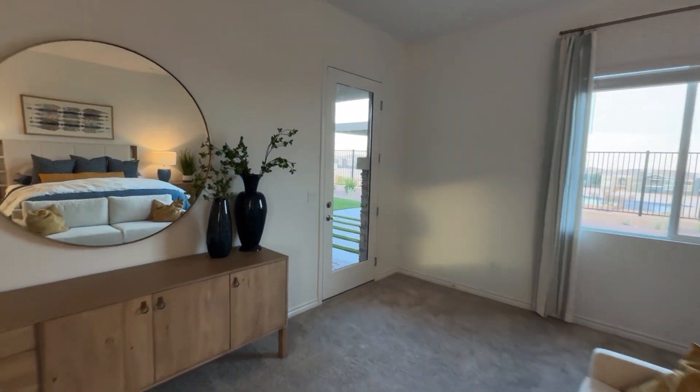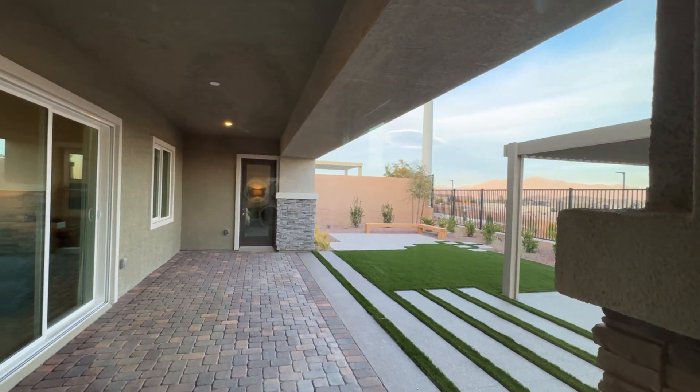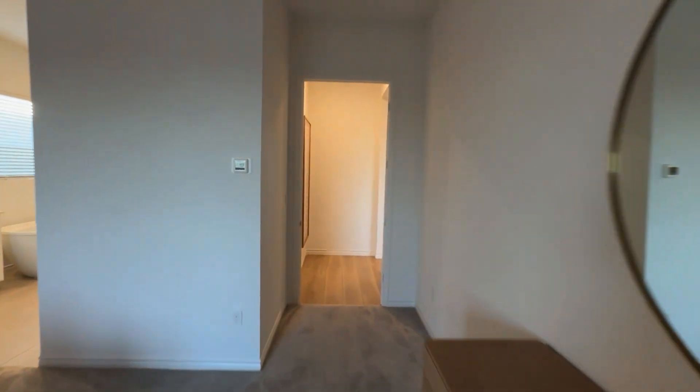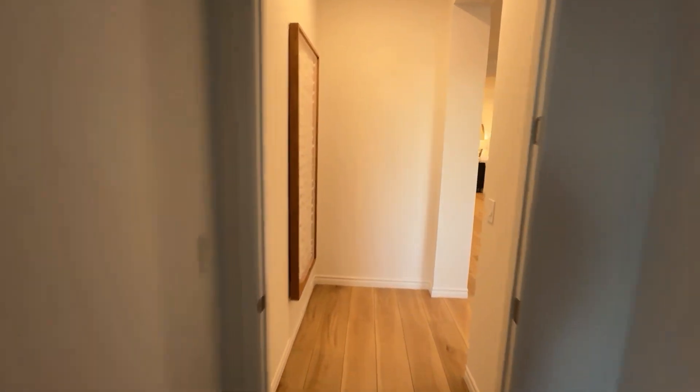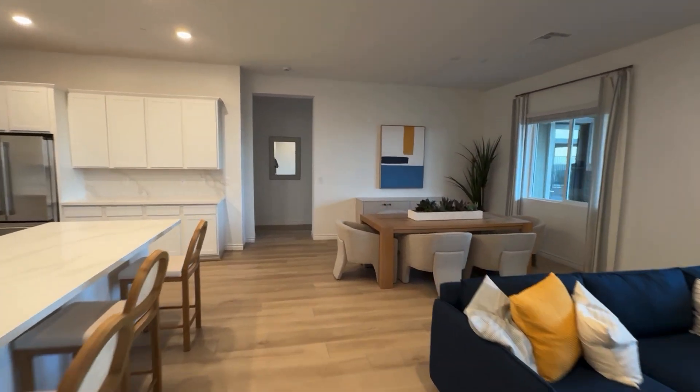So here it is, and then right out to the backyard — what? This is really nice, I'm liking this.